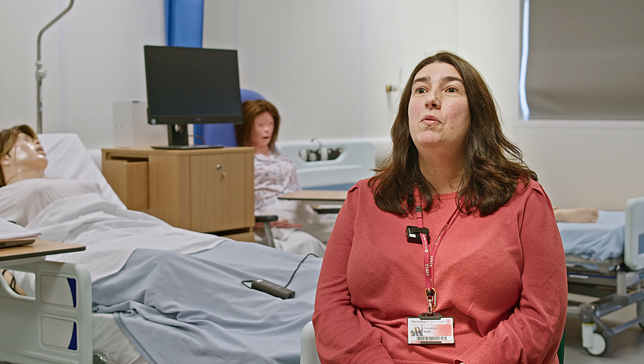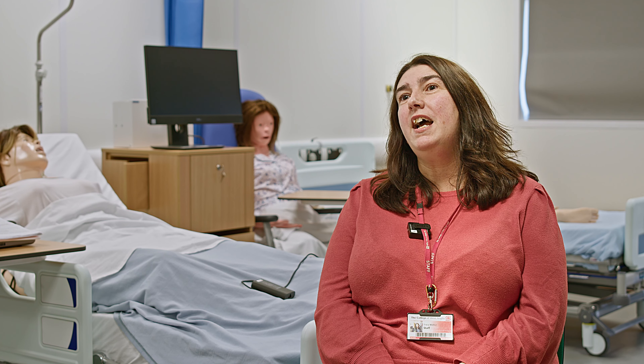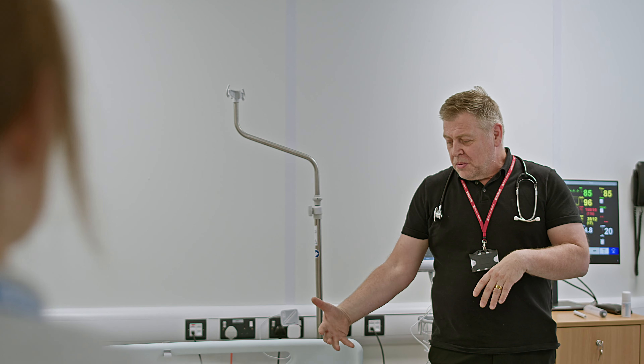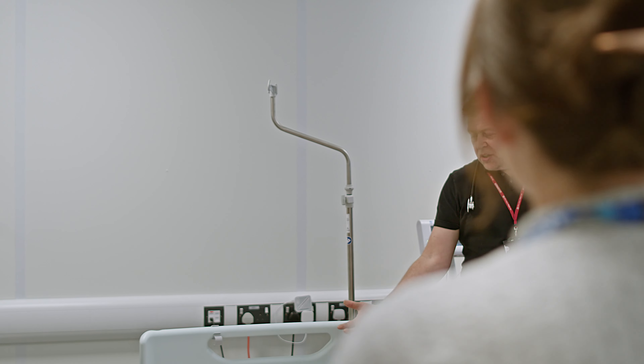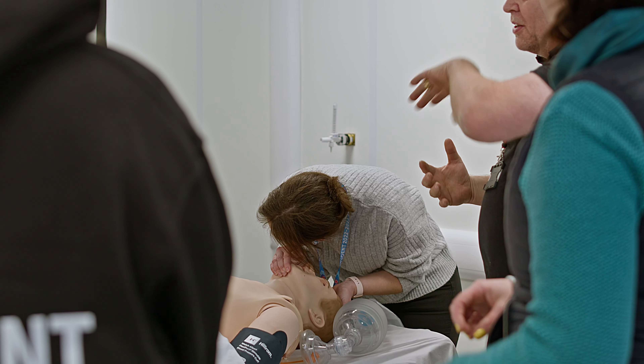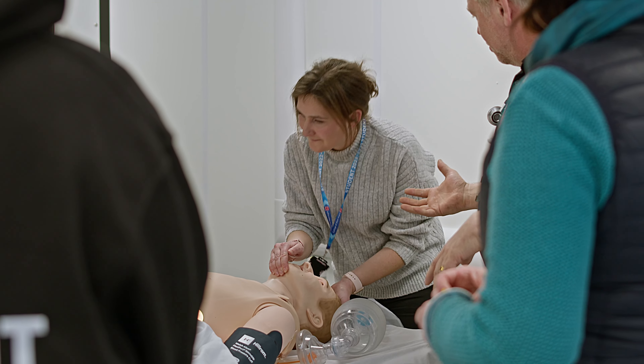My name is Tracy Walker. I am the Access to Nursing and Healthcare Professions Course Director. The Access course is a level three course equivalent to three A levels, and within one year it enables progression onto a degree course.